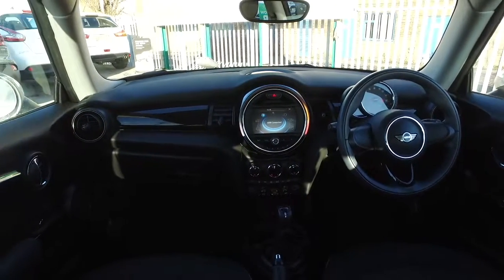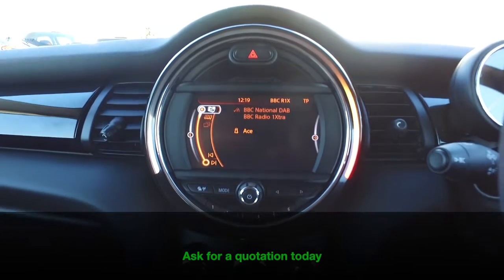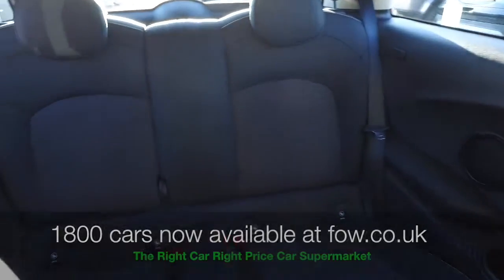This has a retro feel but it's bang up to date as well with the oversized speedo. You've got DAB, Bluetooth, cloth interior — it's all there for you. Don't forget at FOW the price you see is the price you pay.